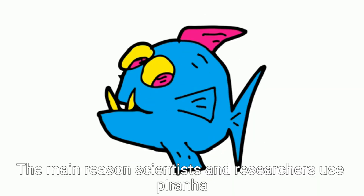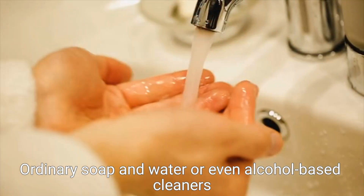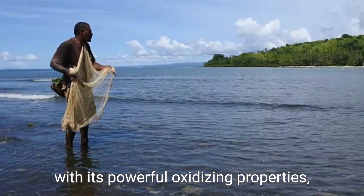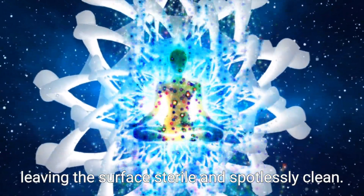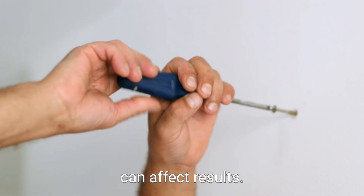The main reason scientists and researchers use Piranha Solution is to clean laboratory glassware that has stubborn organic residues. Ordinary soap and water or even alcohol-based cleaners can't remove these residues effectively. Piranha Solution, with its powerful oxidizing properties, breaks down carbon-based materials almost instantly, leaving the surface sterile and spotlessly clean. It is especially useful before conducting sensitive experiments where even trace amounts of contamination can affect results.